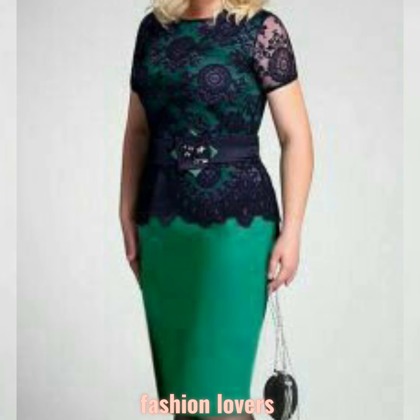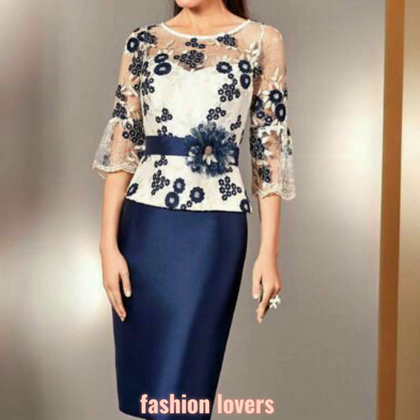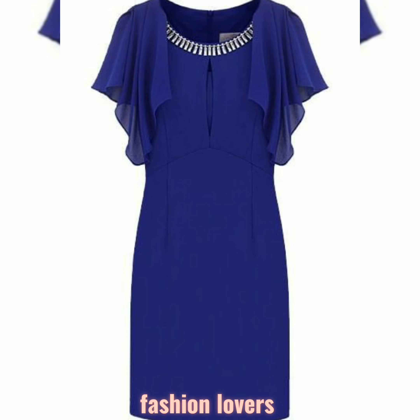One by one, you can see beautiful, stylish, gorgeous articles in this video. And if you want to see new designs, new collections, new ideas, then subscribe to my channel and press the bell icon.